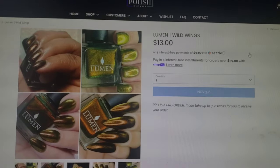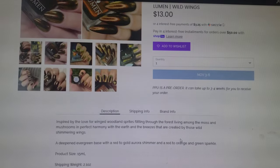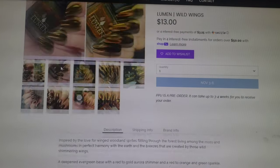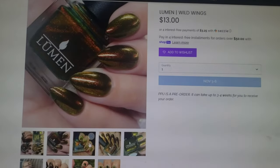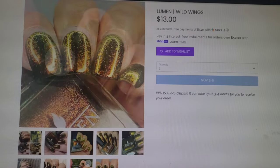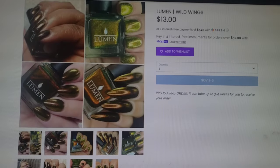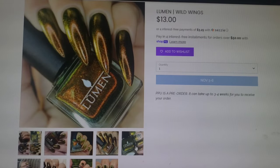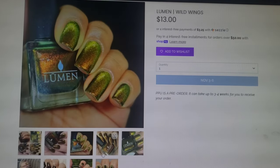The next one too — oh my goodness. I'm telling myself I do not need any more polishes like this. However, this is absolutely gorgeous. This is Lumen's Wild Wings. This one goes for $13.00, it's in a 15ml bottle, and I don't see a cap on it. This one is a deepened evergreen base with a red to gold aurora shimmer and a red to orange to green sparkle. It looks to be like a large particle shimmer. Absolutely gorgeous — it's so fall appropriate and I love fall polishes. But I'm telling myself no.